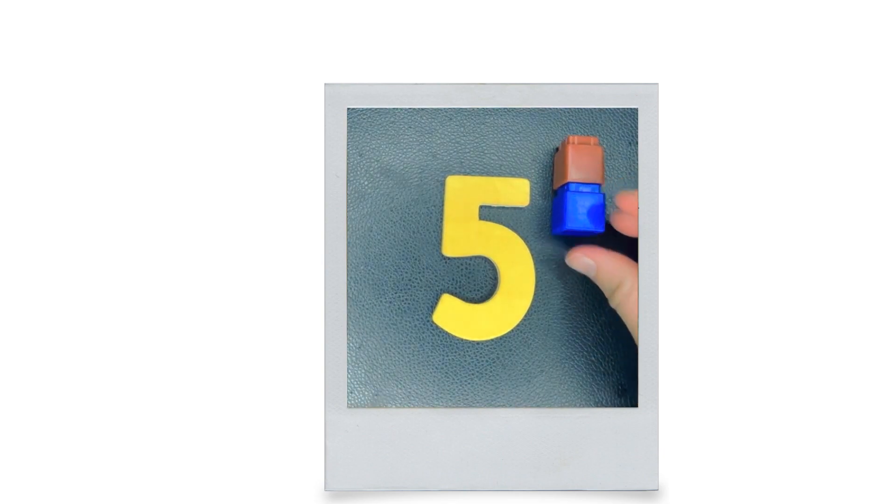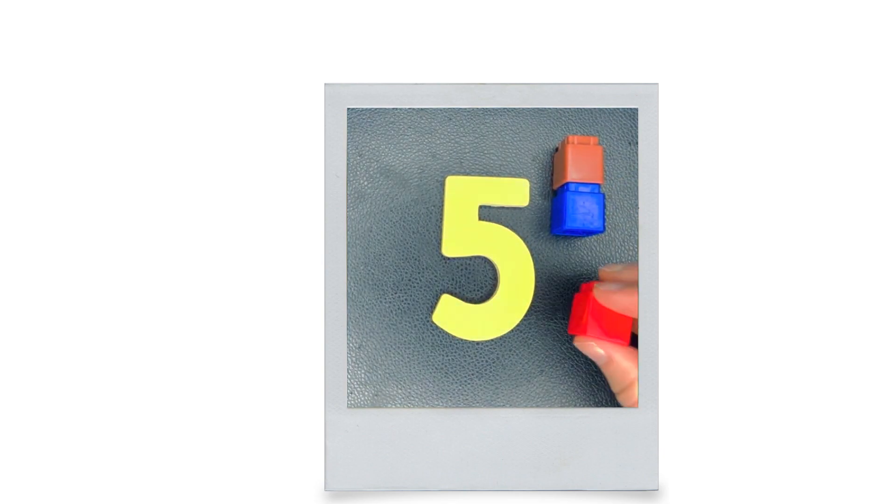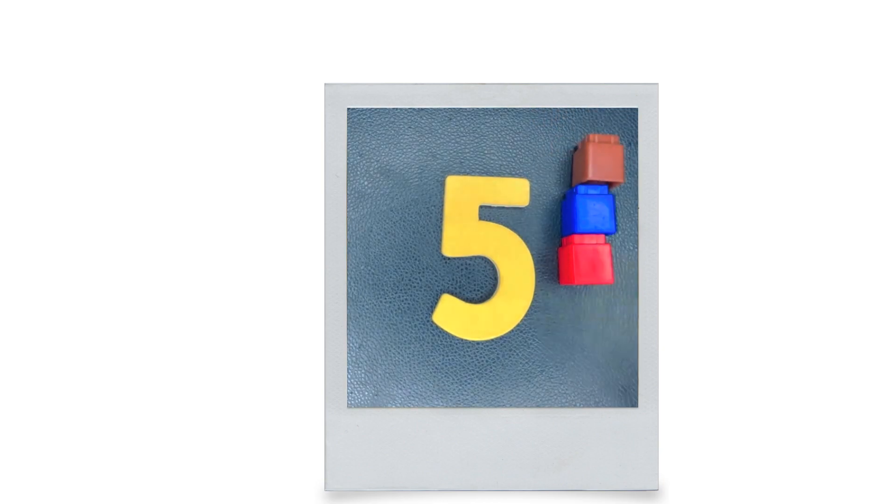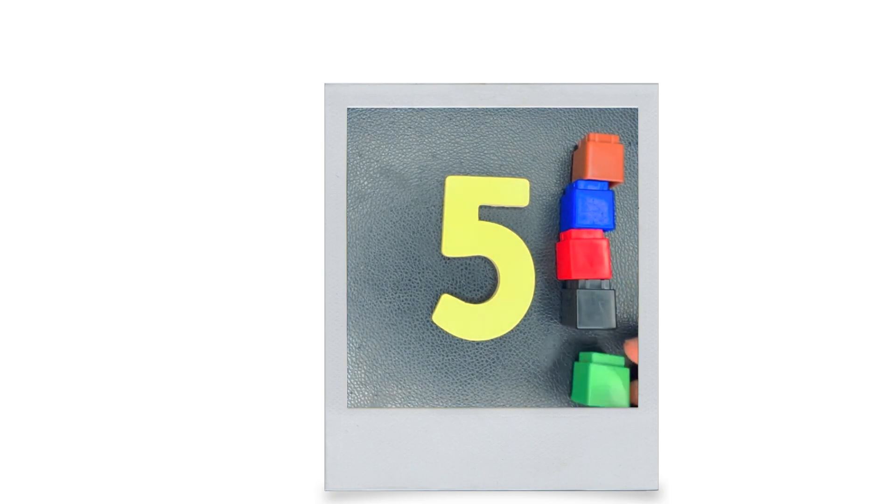Four. This is five. How many is five? Five. One, two, three, four, five.